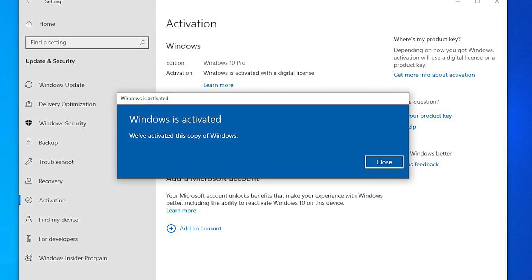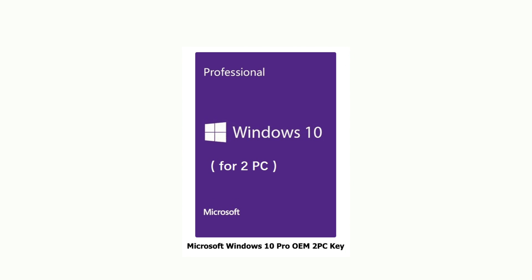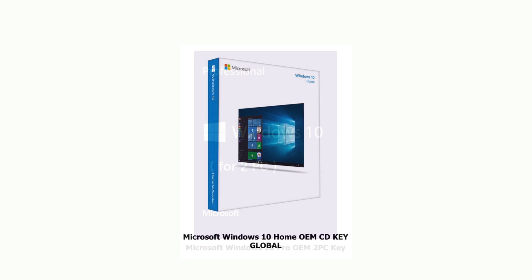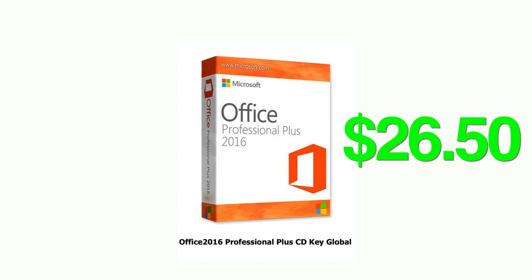Check this out. Right now you can get a genuine lifetime activation Windows 10 Pro for only $15. You can also get Windows 10 Pro for two PCs for $28, a genuine lifetime activation for Windows 10 Home for $14, and a genuine lifetime activation for Office 2016 for $26.50.